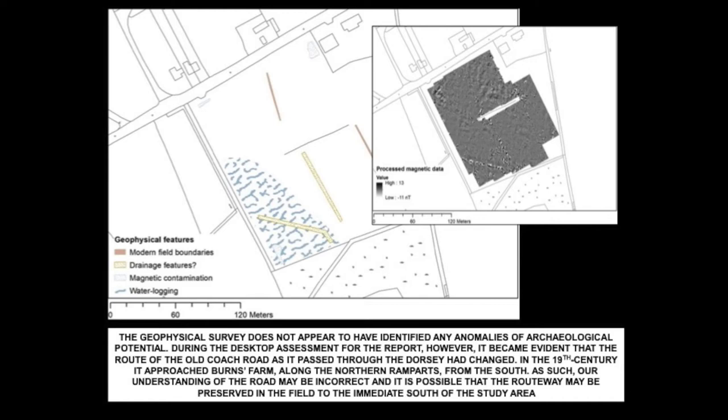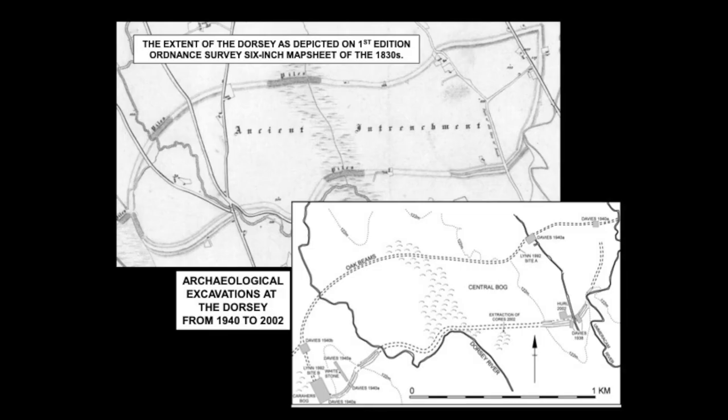During the desktop assessment for the report, however, it became apparent that the route of the old coach road as it passed through the Dorsey had changed. In the 19th century it approached Burns Farm along the northern ramparts from the south, and as such our understanding of the road may be incorrect. It's possible that the routeway may be preserved in the field to the immediate south of the area where the geophysical survey was conducted. We're still with the Dorsey and the use of geophysics in South Armagh — the second project I want to mention is the work we did at the Dorsey, also in 2019.